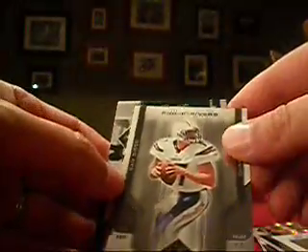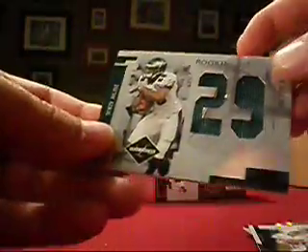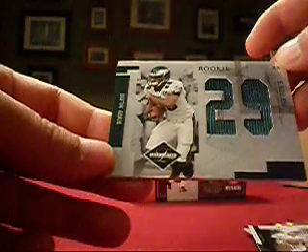Philip Rivers — one Chargers fan gets the base card numbered to 659. And then Tony Hunt, our rookie, game-worn jersey or event-worn jersey. There's some stitching in there. That's numbered 17 out of 29, so Keggenberger takes the rookie jersey home. Slideshow, not bad, could be better. And we are down to our last box of Leaf Limited. We're ready to see something nice here.